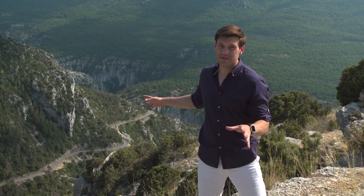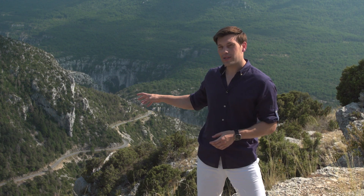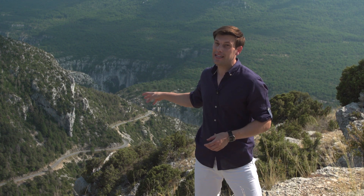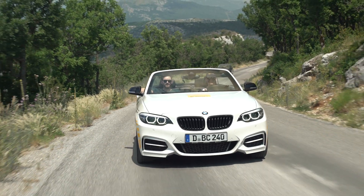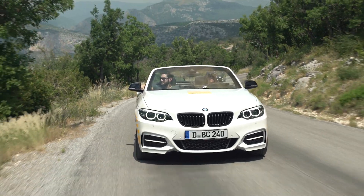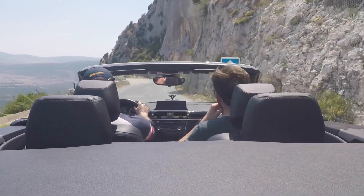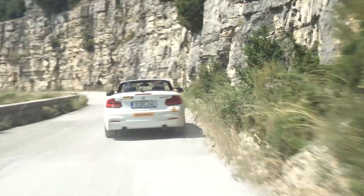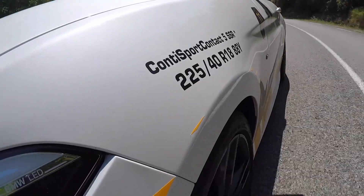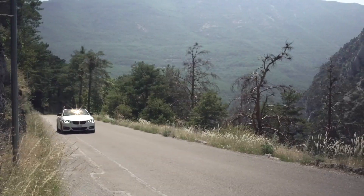This is the Gorge du Verdon, one of the most spectacular sights in Europe. With tight, twisty roads hanging off a 700-metre cliff, it's a route on which confidence in your tyres really matters. The BMW M240i has the power and handling to match its open-top style, but it's no good having that performance without the assurance that your tyre is there to back you up if things should go wrong. The Conti Sport Contact 5P tyres on this BMW use Continental's advanced self-supporting run-flat technology, giving you the confidence you need.